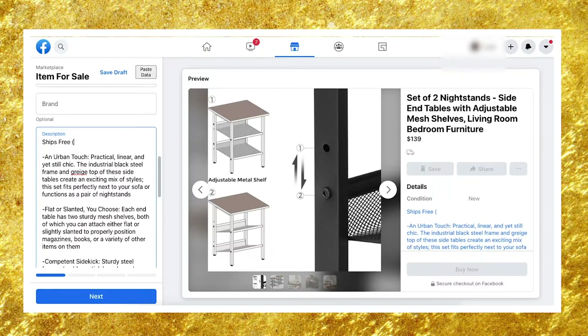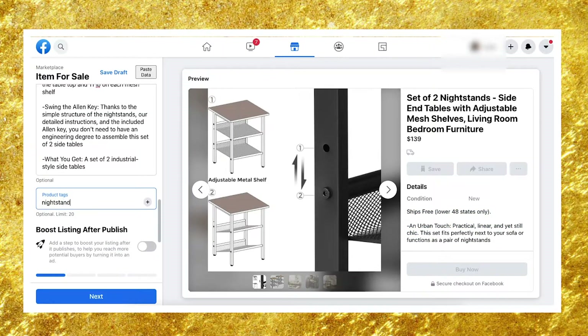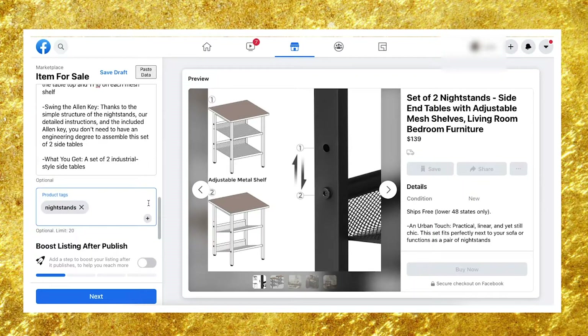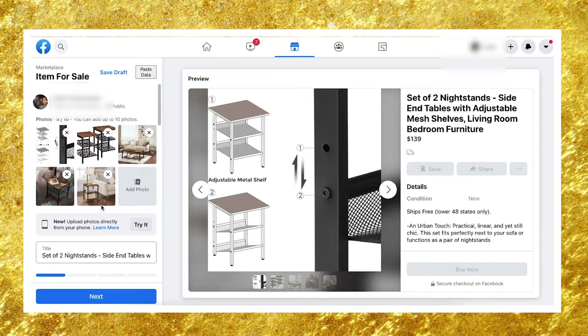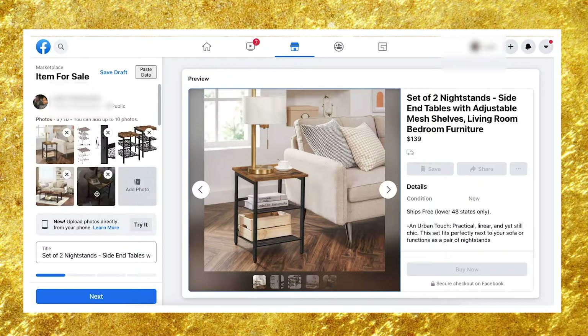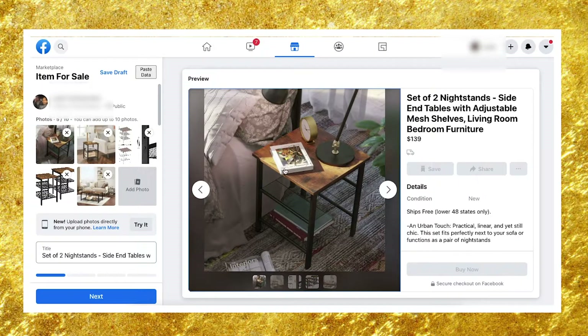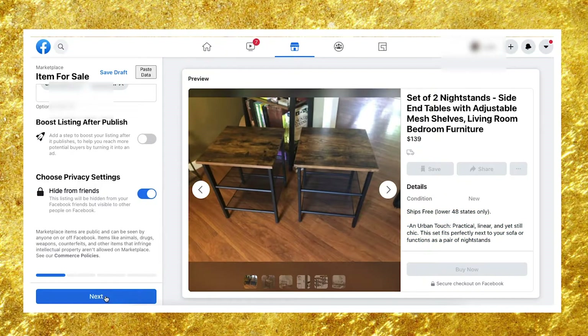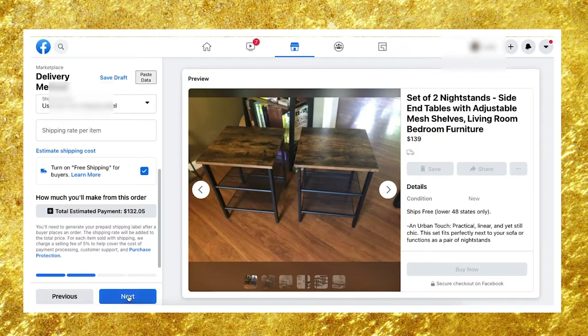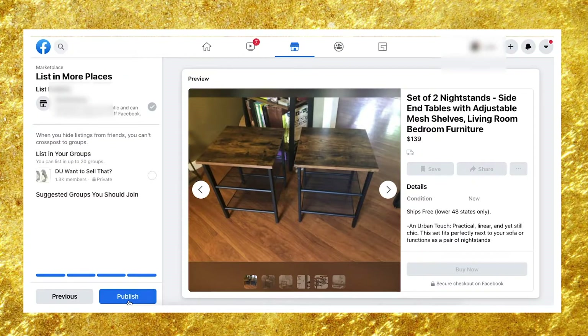Start the description with something like 'Ships free — lower 48 states only.' For product tags, you can use 'nightstand,' 'side tables' — it doesn't hurt. Then upload your image; you can rearrange images and set the review photo as the main one. You can hide the listing from friends if you prefer. Click next, select 'shipping only,' choose 'use your own' with free shipping, click next again, and publish. That's the full listing process — I'm just going to repeat this about 100 times.